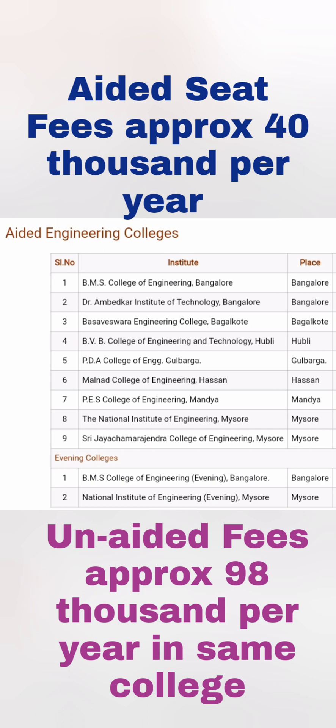The aided fee structure is approximately 40,000 rupees per year. If you study in the same college under the unaided fee structure, your fees will be around 98,000 rupees — a clear difference of 40,000 to 50,000 rupees minimum. It is purely dependent on your ranking. You just need to apply for the KCET codes of these colleges with aided fee structure — in brackets it will say 'aided.'